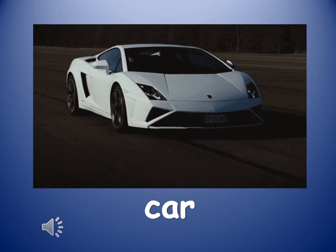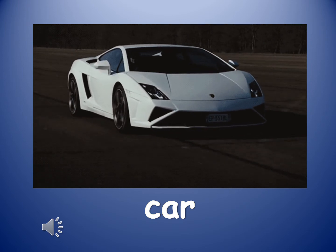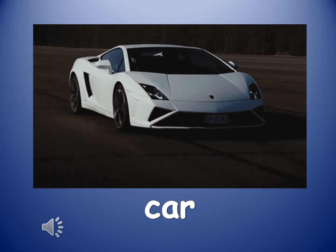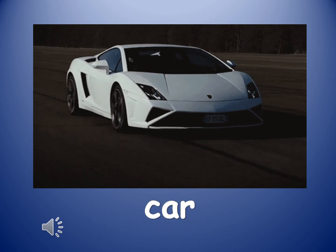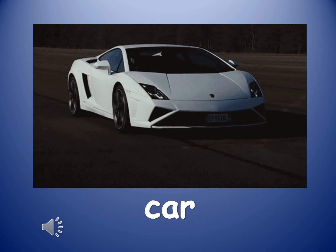Let's get started. Car. A car is a road vehicle with typically four wheels and is able to carry a small number of people.